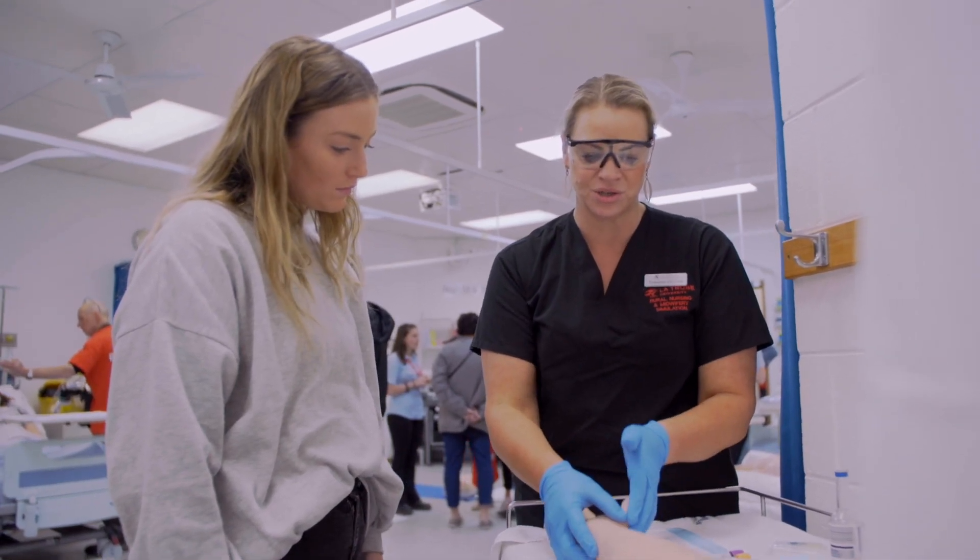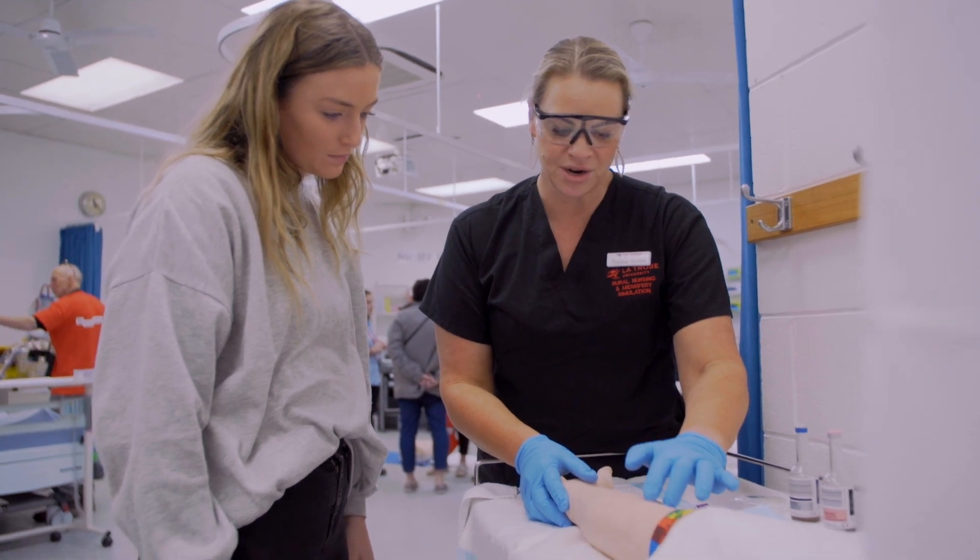Secondly, we have the Bachelor of Nursing enrolled nurse entry. This course is 2 years in length and is for students who might be transitioning from TAFE or coming back to study from the workforce. To enter this course you will need to hold a Diploma of Nursing and be registered with APRA as an enrolled nurse.